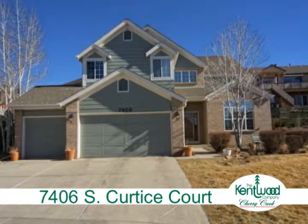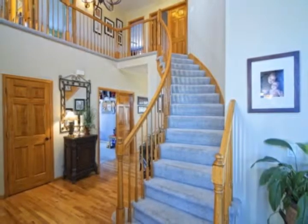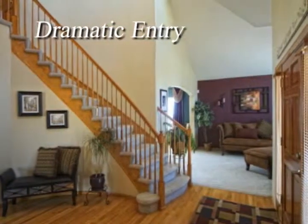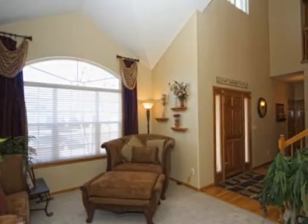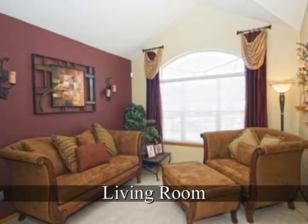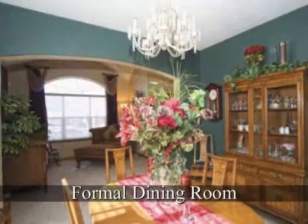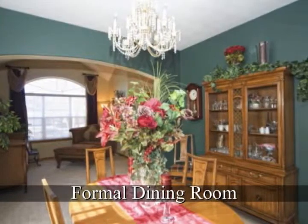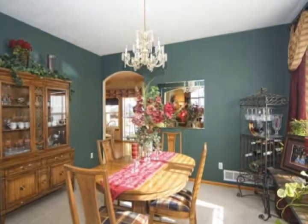This beautiful home in the Sunset 2 neighborhood in Littleton has a dramatic entryway. The formal living room has vaulted ceilings. The formal living room and dining room boast designer colors and custom window treatments. There are custom lighting features throughout the entire home.